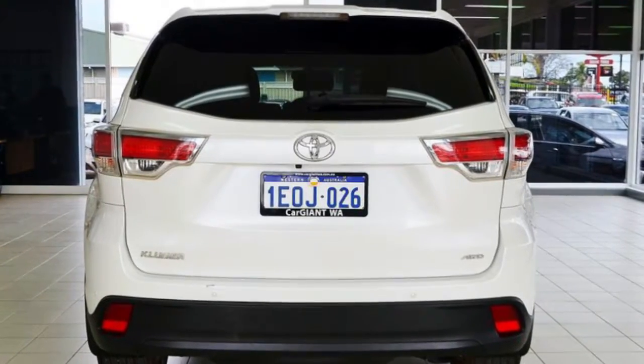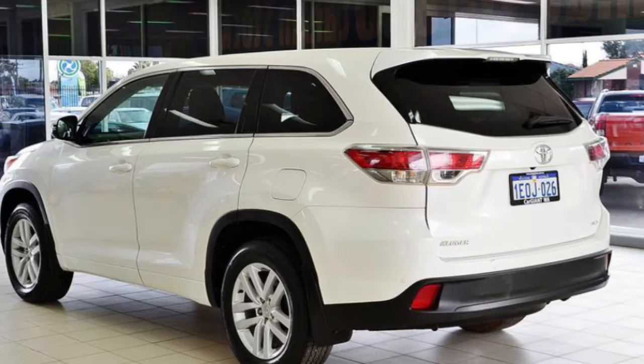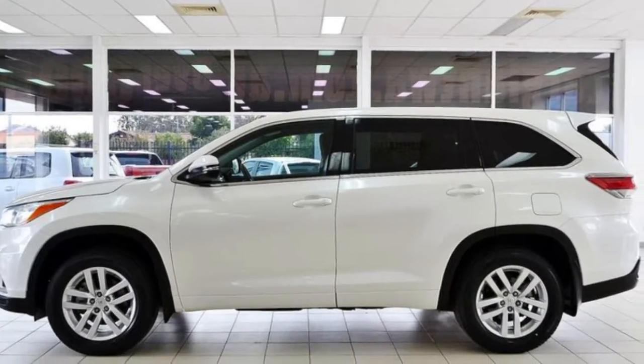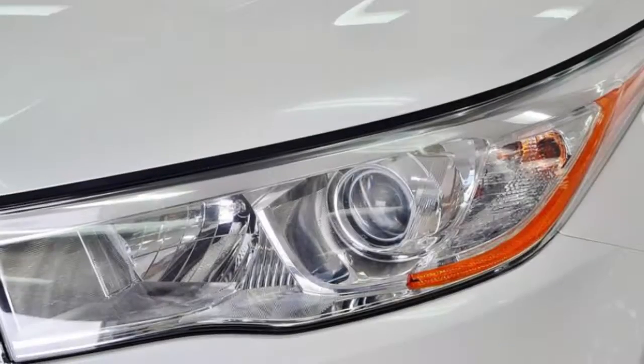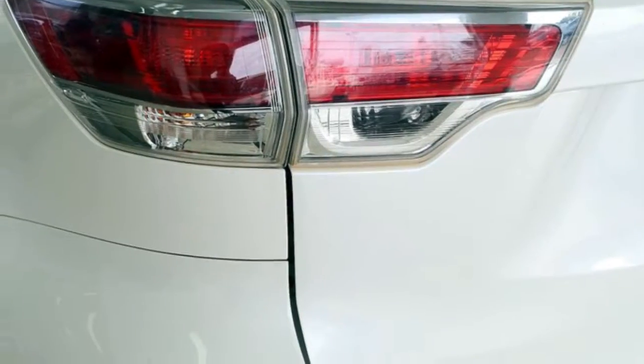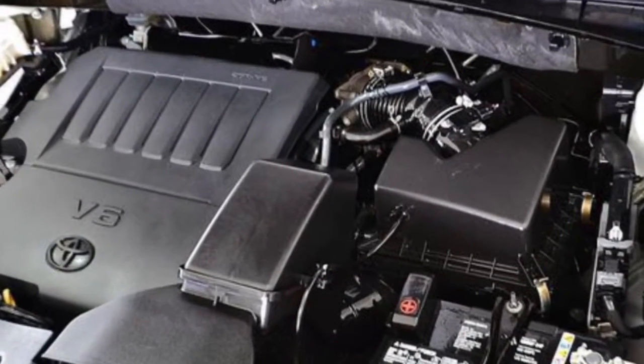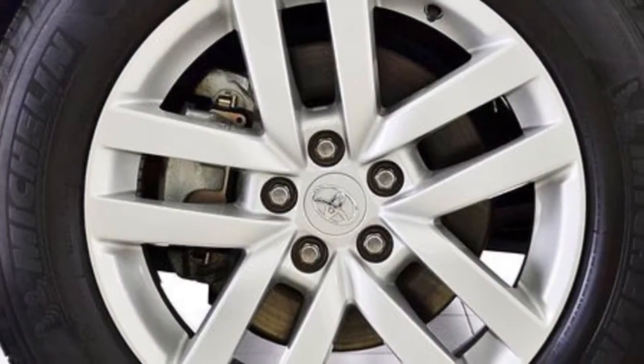The attractive white exterior is complemented by its stylish interior. This vehicle has all the features you could dream of: remote central locking, cruise control, alloy wheels, power steering, air conditioning, a CD player and more. If you are looking for a first rate vehicle,